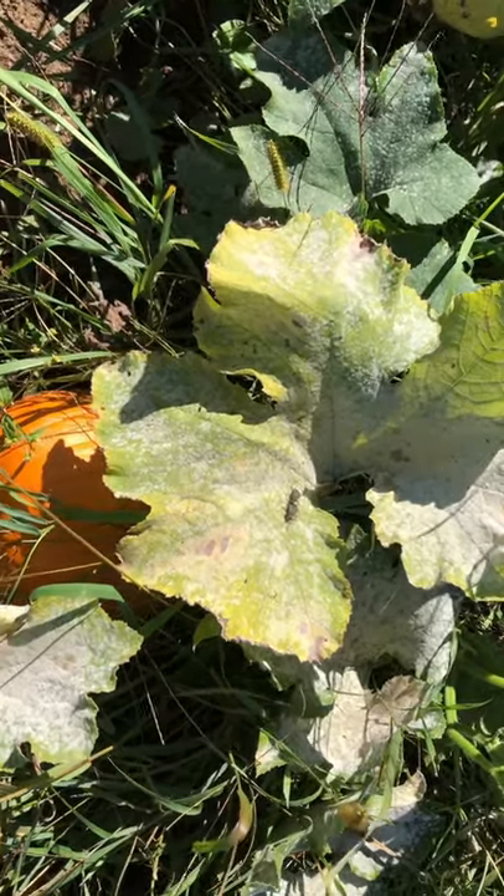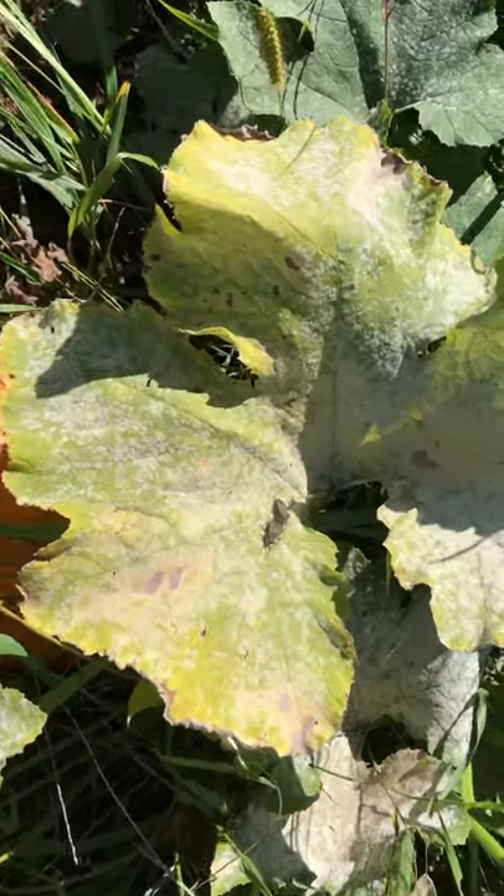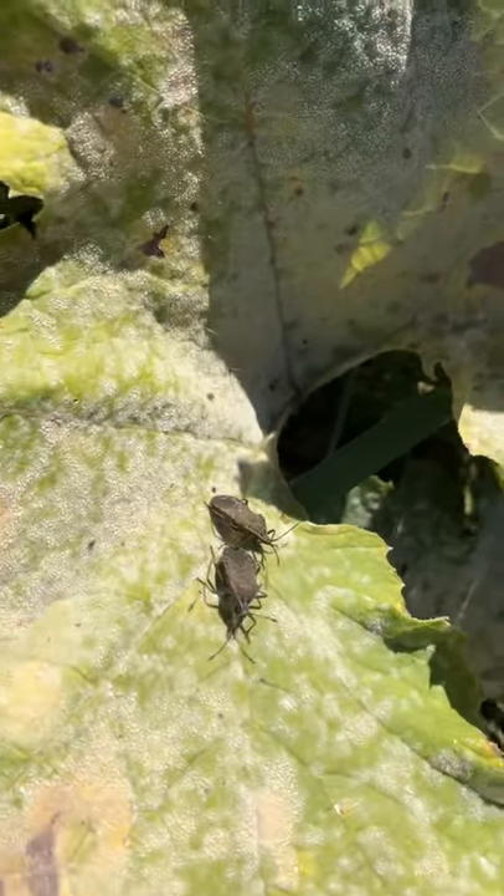Hi everyone, I am Sandra from Hutchings Farm and I'm in the garden today and I'm going to show you what squash bugs look like.